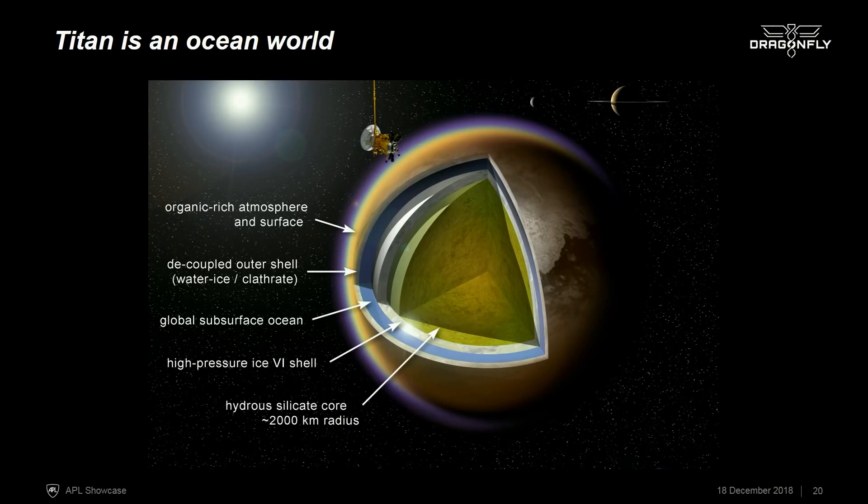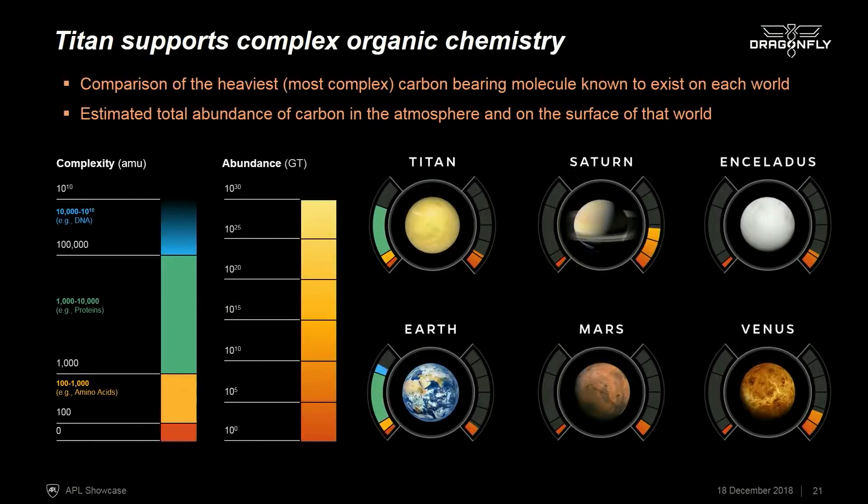Beneath the surface, Titan has a thick liquid water ocean, so like many satellites in the outer solar system, Titan is an ocean world. This is the level of chemistry that Titan supports — for each of these dials, on the left is a comparison of the heaviest or most complex carbon-bearing molecule on that world, and on the right is the amount of carbon in the atmosphere and surface. Compared to other bodies in the solar system, while some like Saturn or Venus have a lot more carbon, the complexity of the carbon on Titan can really only compare to the complexity on Earth.